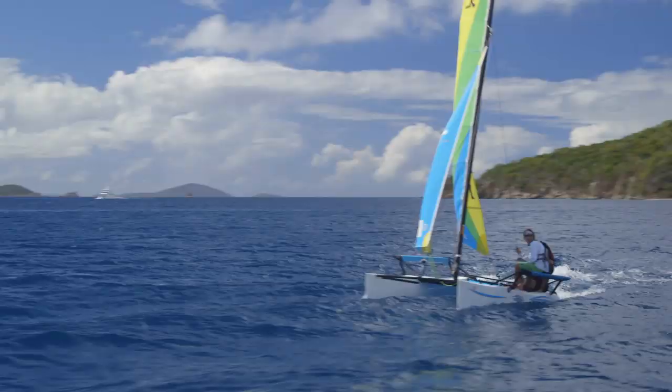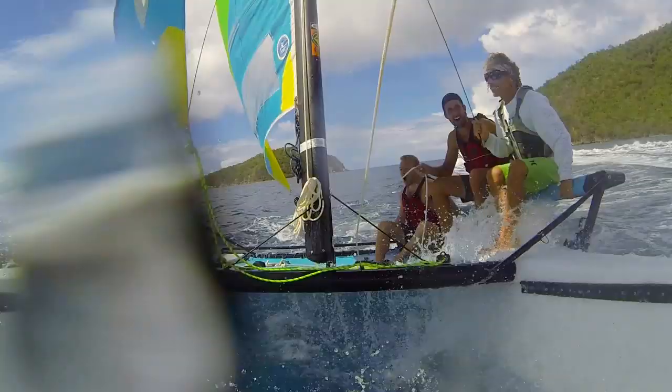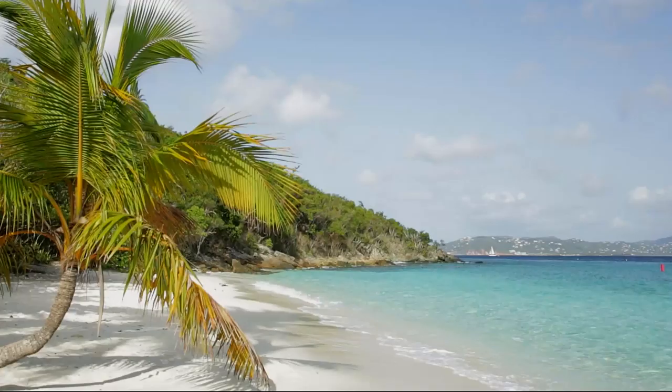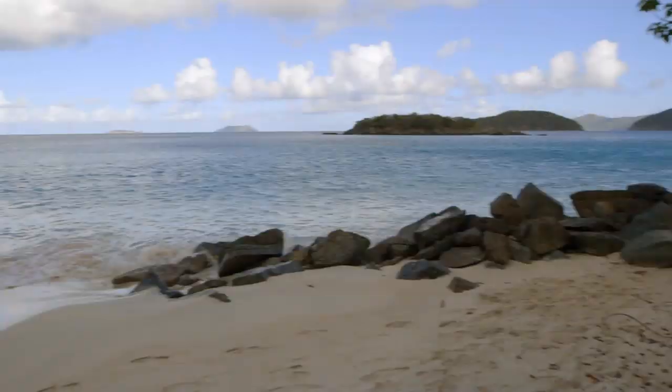Oh man, she's picking up speed. Today on Rock the Park, we're rocking the Caribbean. This place is known for having some of the greatest beaches in the world. Case in point.